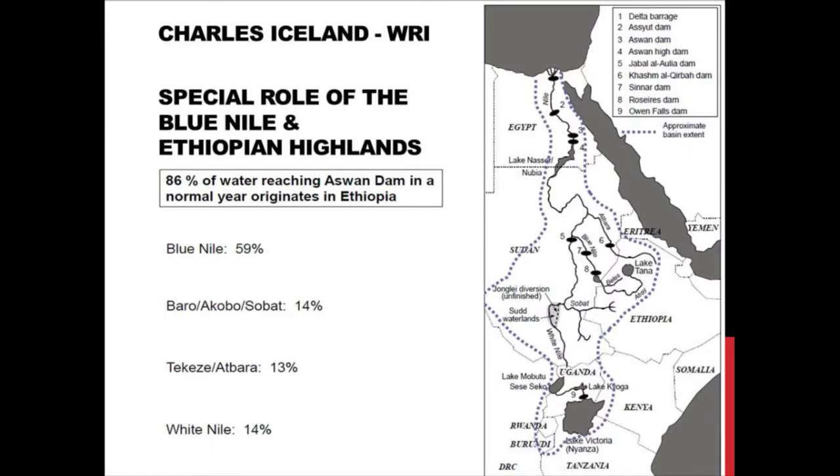I'm going to give an overview of the major source of the water that flows down into northern Sudan and Egypt — the Blue Nile — and a couple other tributaries in the Ethiopian highlands, and the interconnection with power resources.